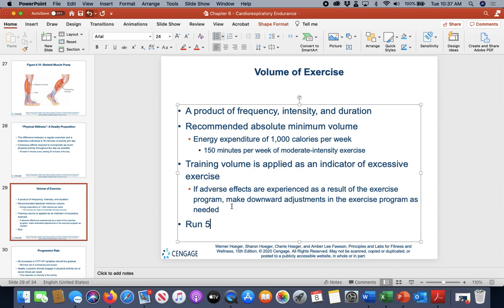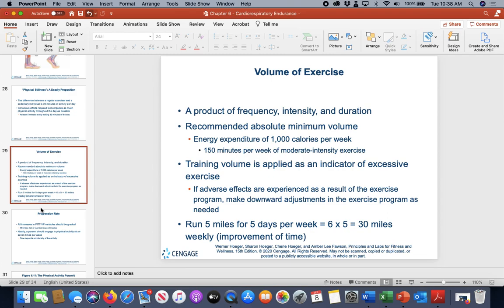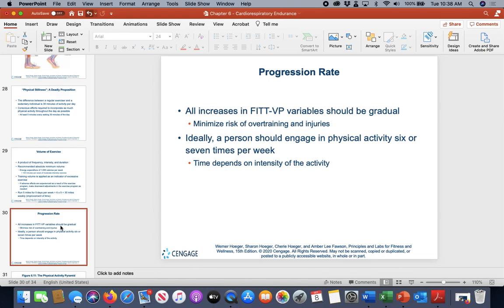Volume refers to how many days per week and how much per day you're training. For example, a runner doing five miles a day, five days a week has a weekly volume of 25 miles. To track improvement, you might look at time improvement or increase to six miles per day — 30 miles per week — adding more overload on the system to drive adaptation.